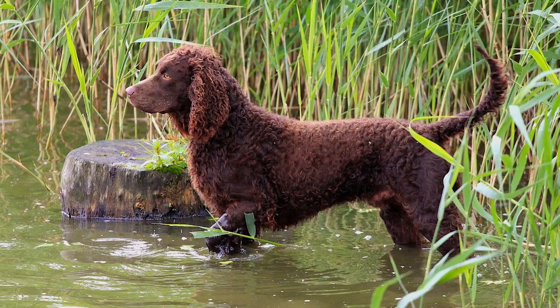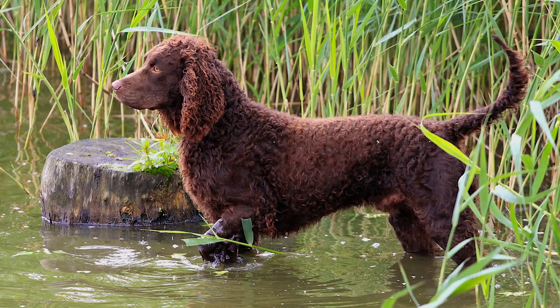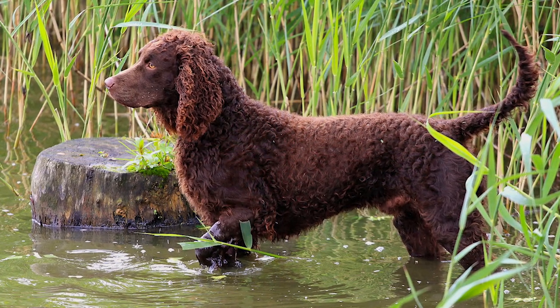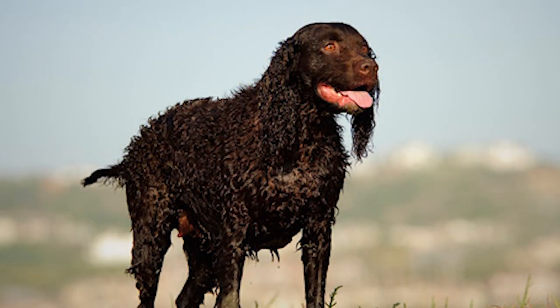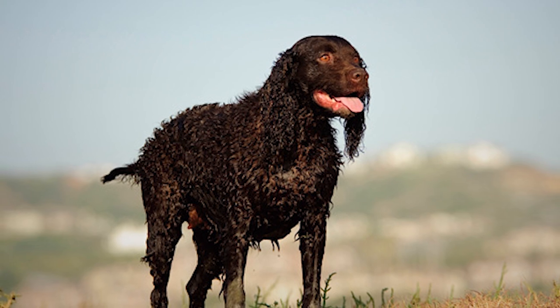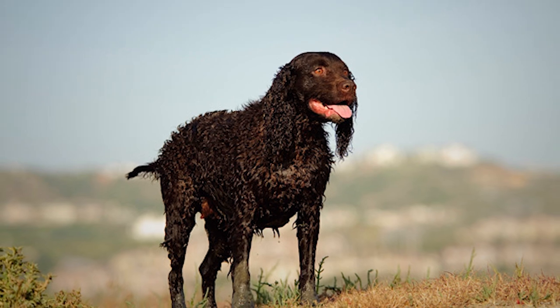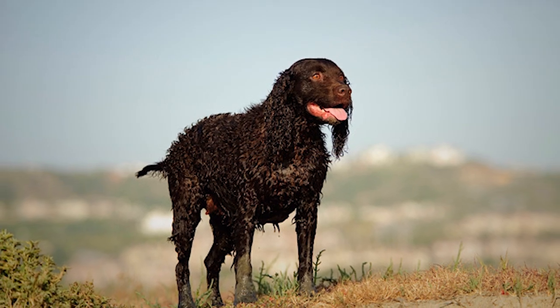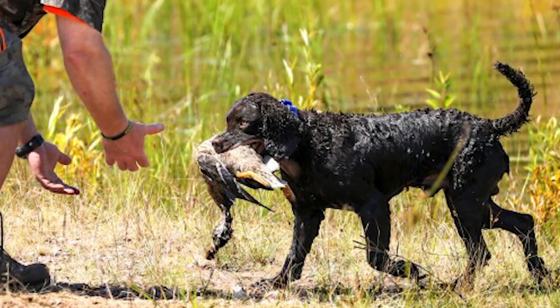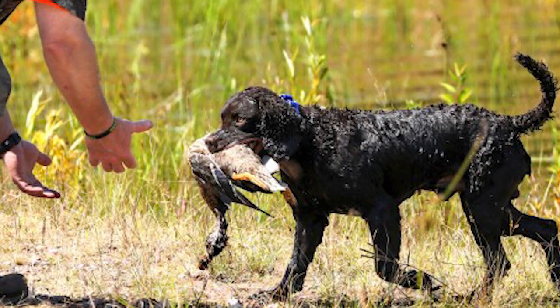The American Water Spaniel was often employed by hunters in the northern tributaries of the Mississippi River because of the dog's adaptability, stamina, and ability to recover many birds in a single day regardless of the terrain. During that time, the Great Lakes European settlers needed a gun dog to handle the lake's frigid waters. It's yet to be discovered where precisely the American Water Spaniel originated from.